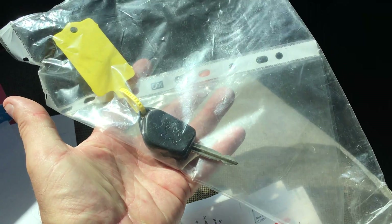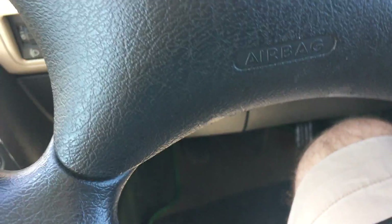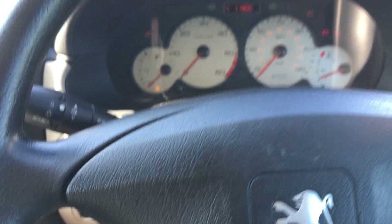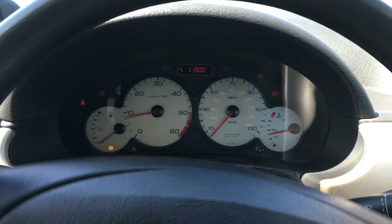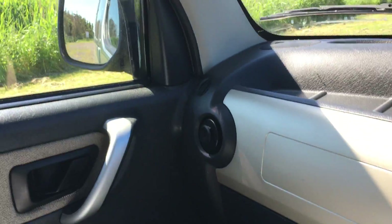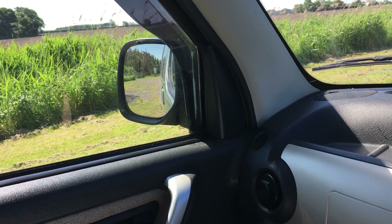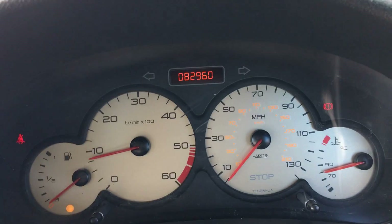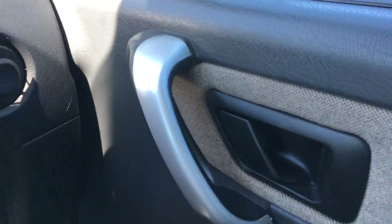So, fully MOT'd, cam belted, two keys, everything works — remote central locking, starts on the button, power steering, electric mirrors, electric passenger mirror. Stunning condition, never been smoked in. Quite a rare find this. I'll be happy to deliver it anywhere in the country, drive it and get the train back — before money is asked for. That's how good and confident I am.